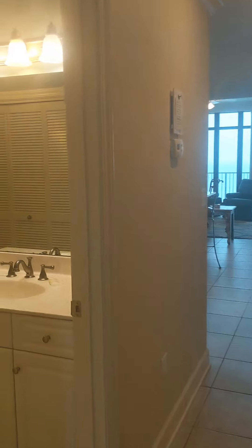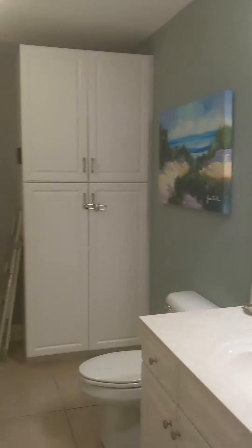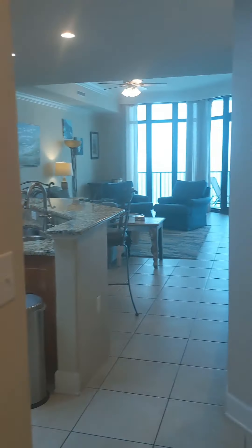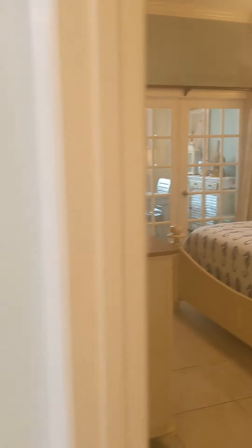From here you have your half-bath with an additional owner's closet, and in that closet is your side-by-side washing machine and dryer. Now we're going to the primary bedroom.